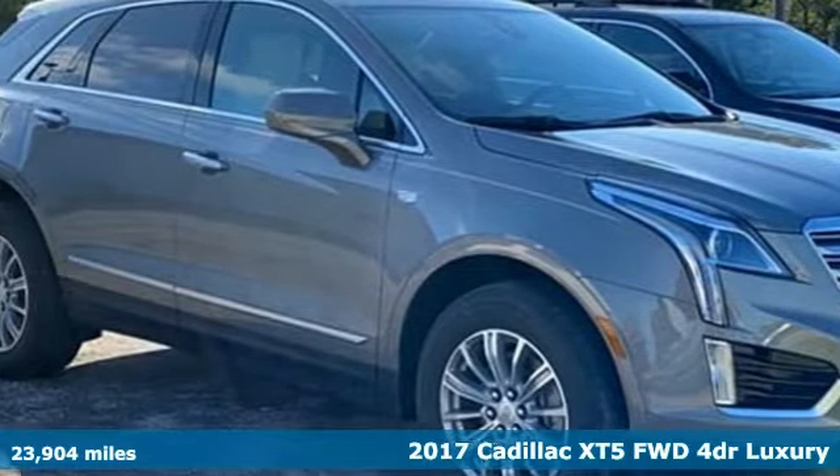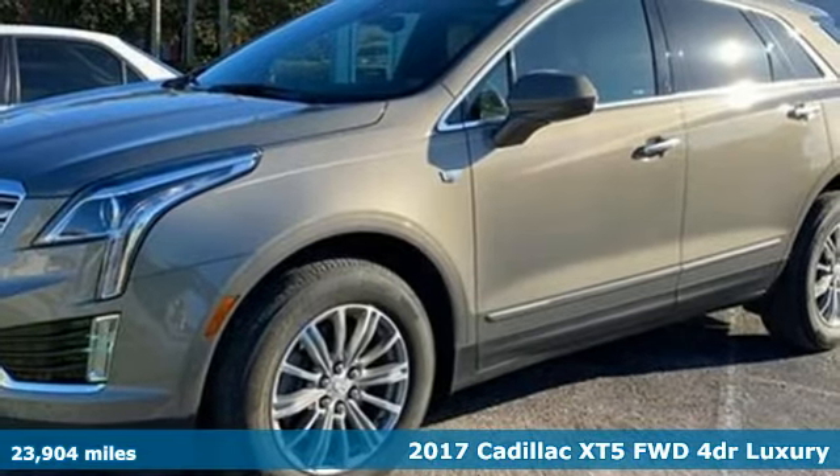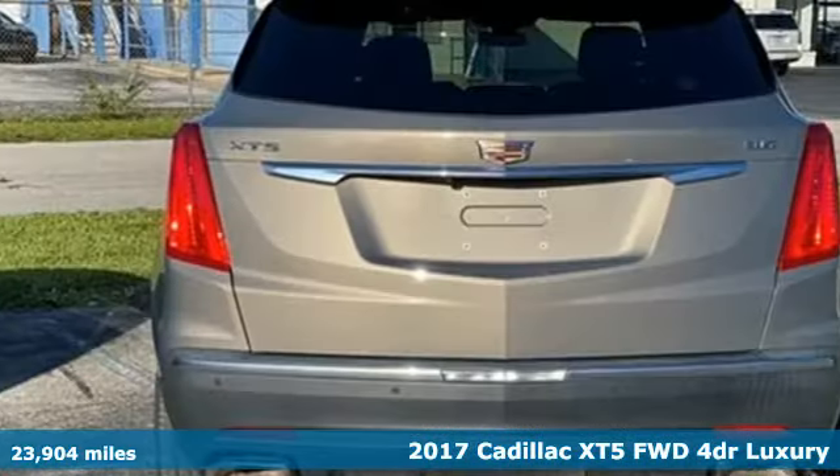It's a 2017 Cadillac XT5. To achieve greatness, one must dare to be great. Shape your world in a Cadillac.